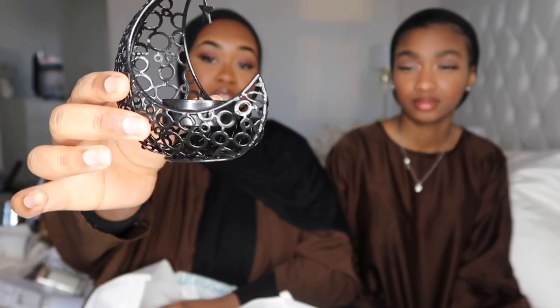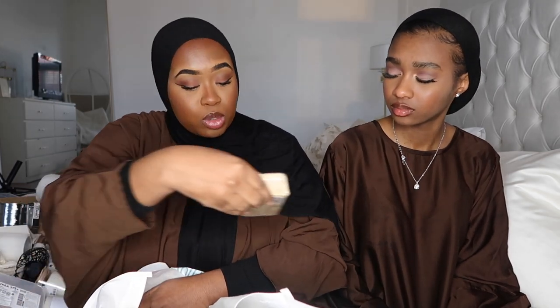From Shein I got this little tea light crescent moon — it's a black metal moon with a little star detail. It's going in my kitchen since it's black and white themed. You just put a tea light in it. It's sturdy and feels like it won't break, and it was under £2. I'll link it below.